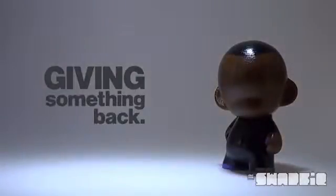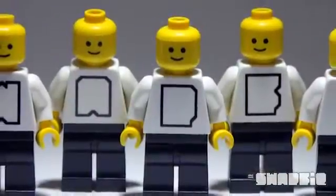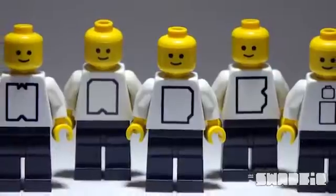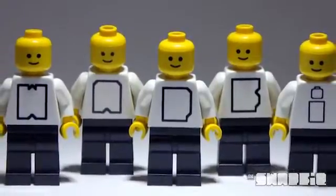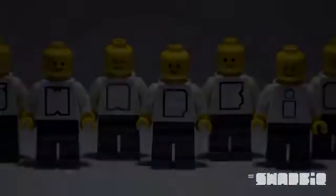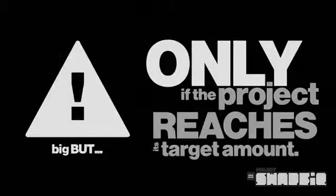I wouldn't ask for your help without giving something back. As I like minifigures so much, if you pledge a certain amount or more, you'll get an exclusive Project Swapfig minifigure. You can also contribute for other perks such as free advertising for your own business or website. I'll only be able to offer these goodies and have them made if the project reaches its target amount.